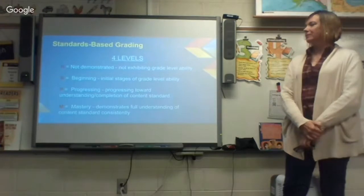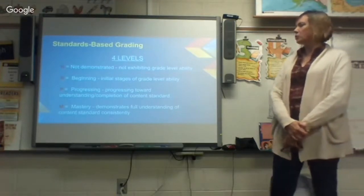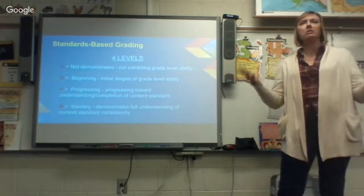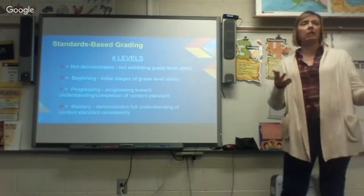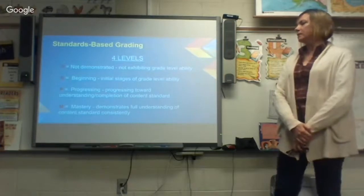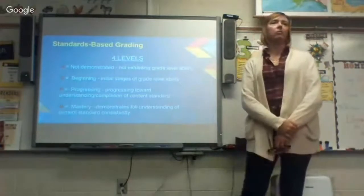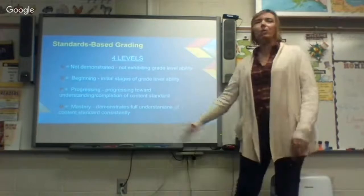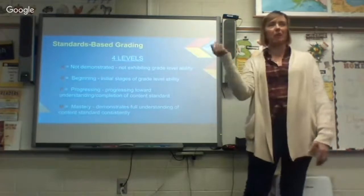Now for standards-based grading. There are four levels: N — Not Demonstrated; B — Beginning, during the initial stages of grade level ability; P — Progressing; and M — Mastery, which means demonstrating full understanding of the content standard consistently — and that keyword is 'consistently.' Right now at the beginning of fourth grade, a B is not horrible and a P is a good grade. If they got an M on one or two things, that doesn't mean they've mastered the whole standard, because it all circles back around.